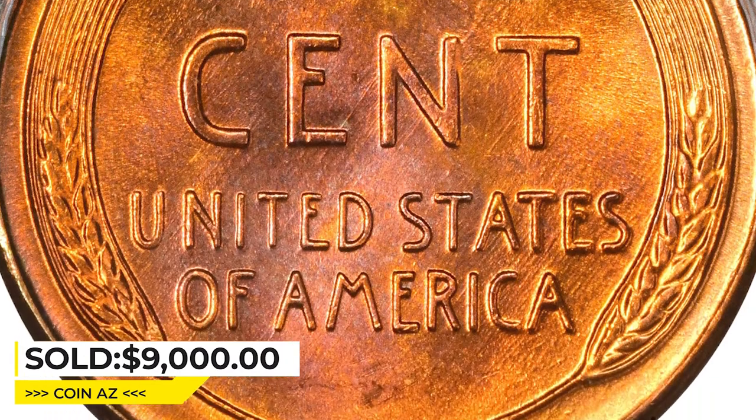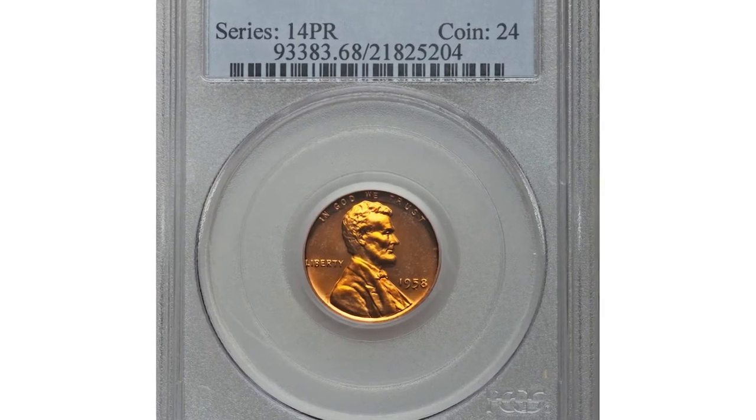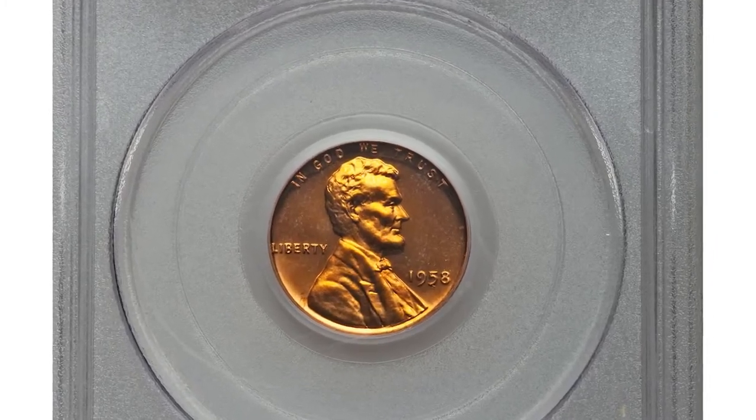It was sold for $9,000 at Heritage Auctions. Next, a proof penny — the 1958 cent in PR68 Red Deep Cameo condition.